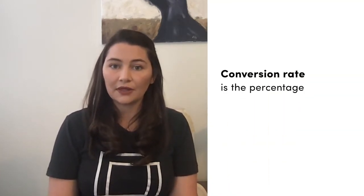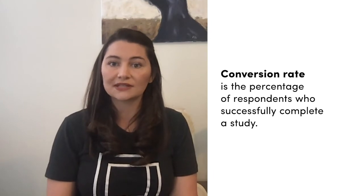Next we're going to take a look at two health metrics. The first of which is conversion rate. Conversion rate is simply the percentage of respondents who successfully complete your study. Conversion rate is easily the most important metric in the Lucid marketplace because it helps to indicate how healthy your study is performing overall. As a benchmark, you'll want to aim for a conversion rate of 20% or higher on any study that you run in our marketplace.